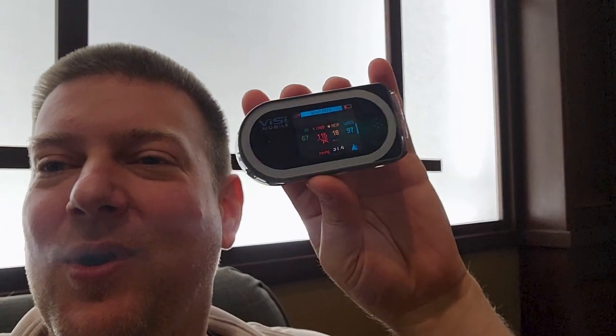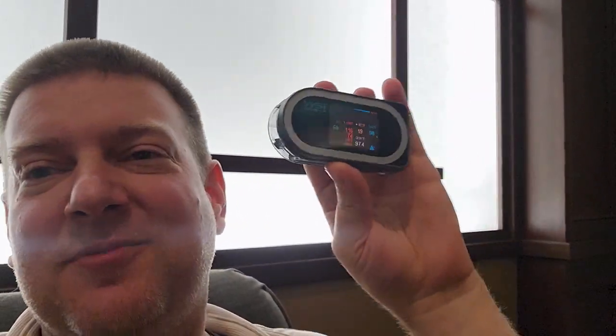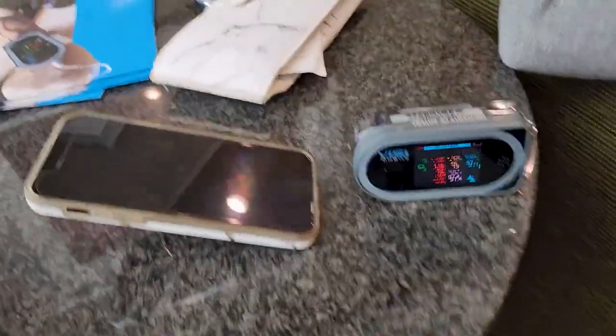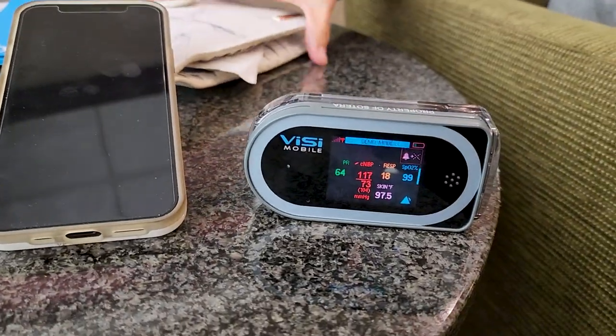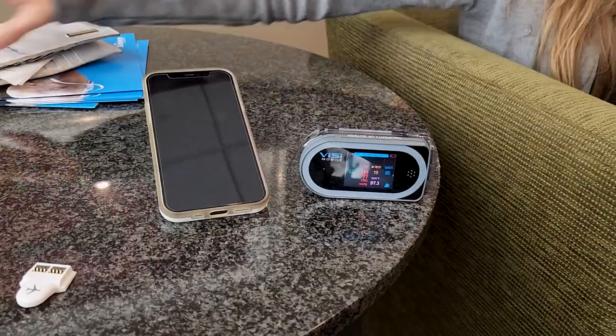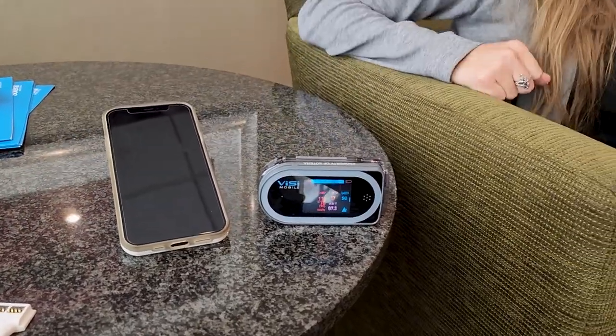Let's flip it over to Britney and find out what this thing does. Demo mode — okay, so Britney, tell us about this Visi Mobile, because it's tiny. First off, look at it next to that — is that an iPhone? Yes. So you can see the size compared to the iPhone, it is very small.